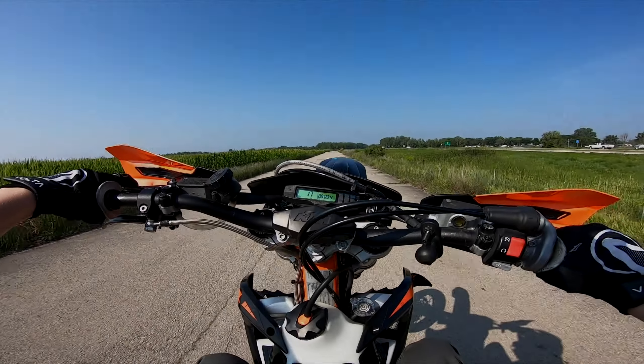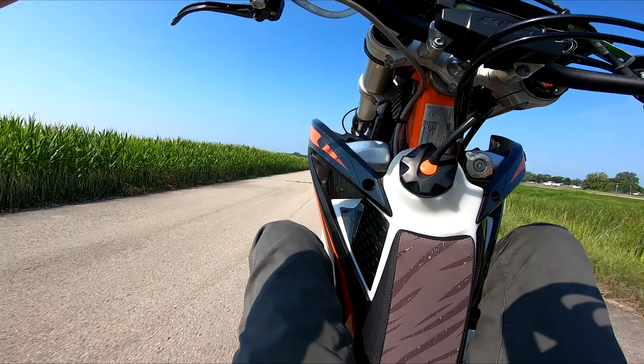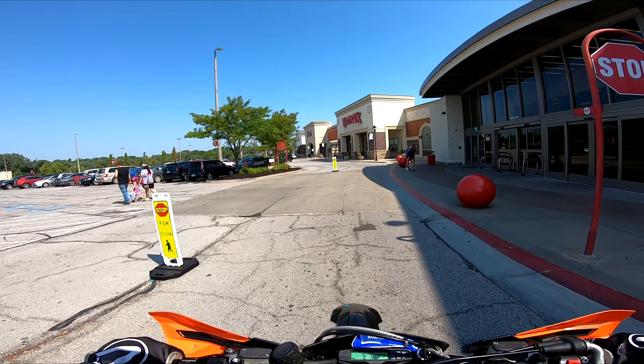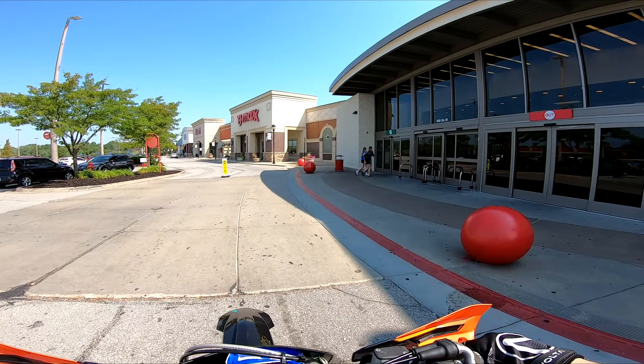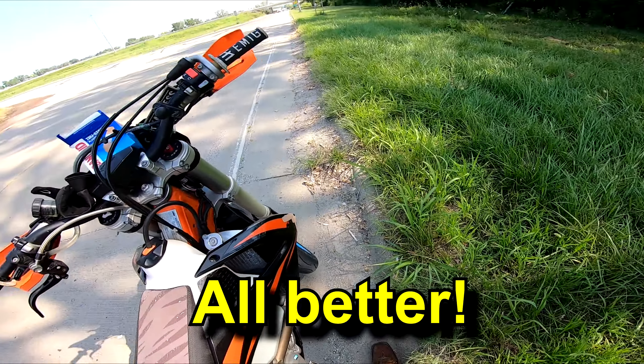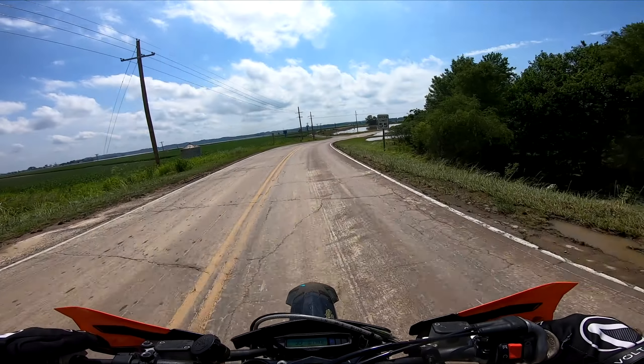As winter is setting in, I can't help but sit back and remember summer — from traveling the country to enjoying the 70 degree nights around our hometown. In this episode we enjoy some music, patch some things up, and explore some floodwaters.